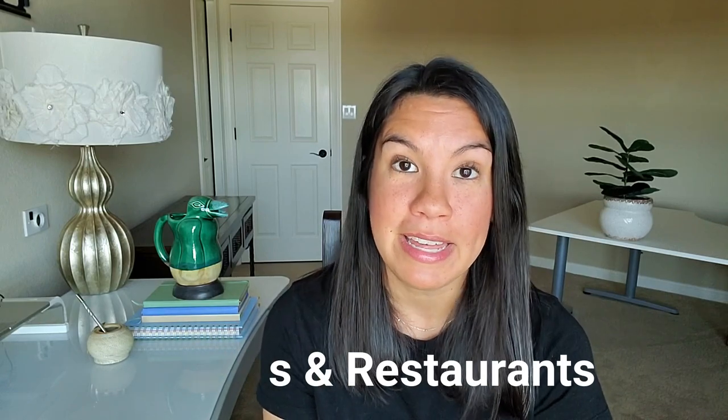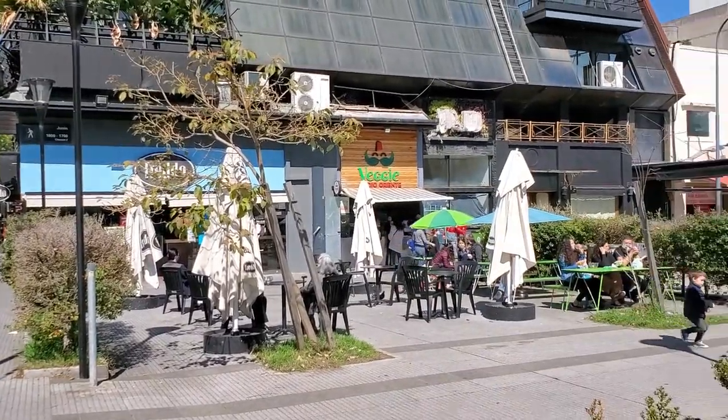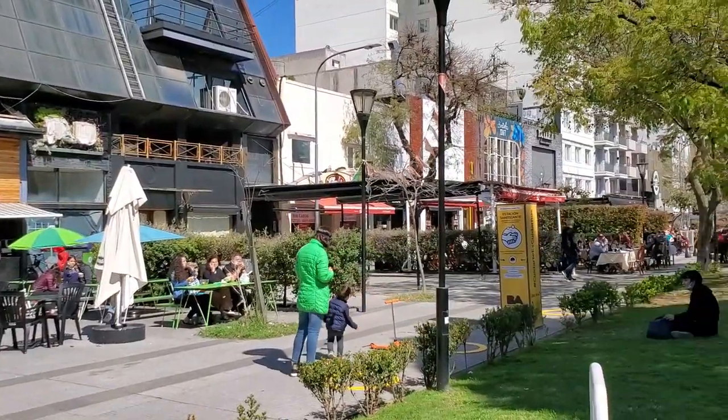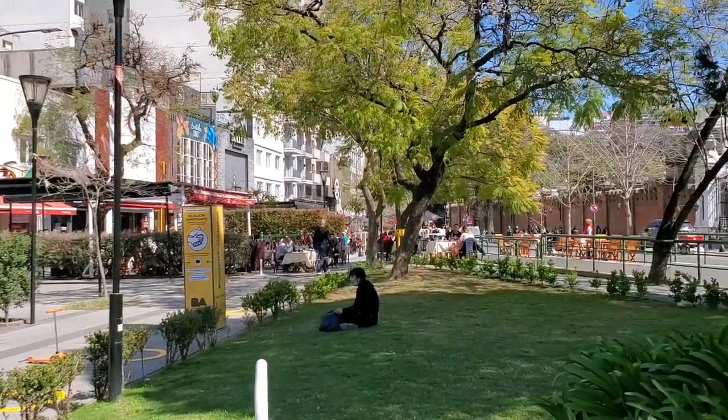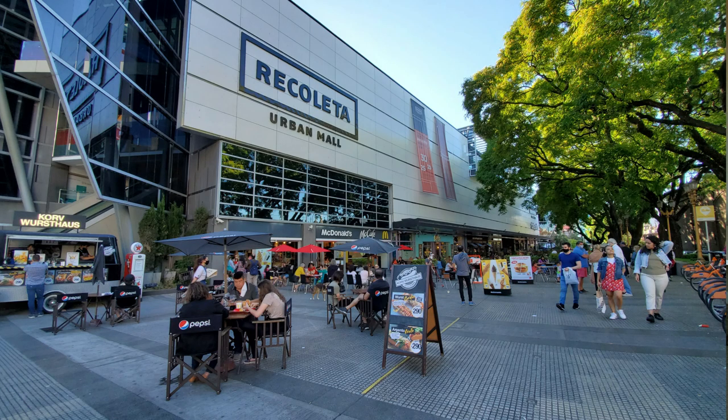There are also great cafes and restaurants in the Recoleta neighborhood. If you enjoy trying new foods or a new cafe every weekend, it will take you a while before you run out of options and need to go to another neighborhood. It seems like every couple of months a new cafe is opening up that you can try, so there's really so much to explore.